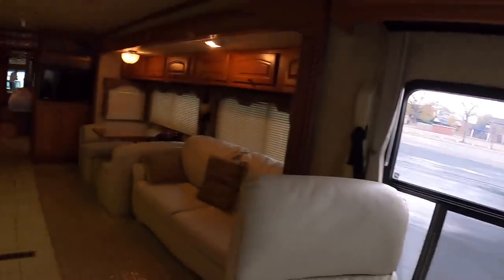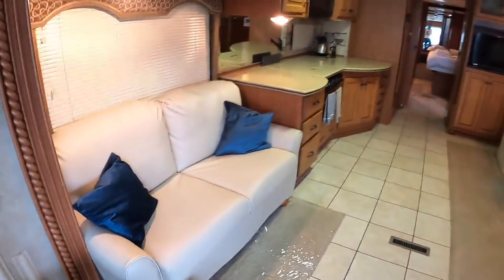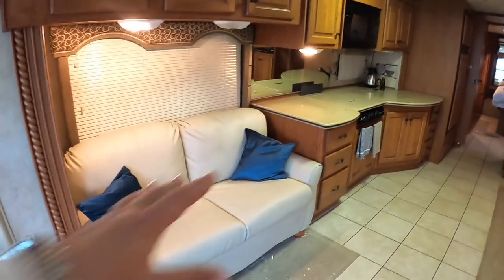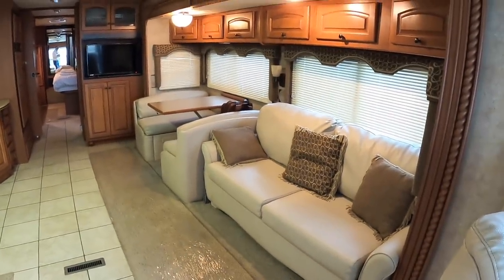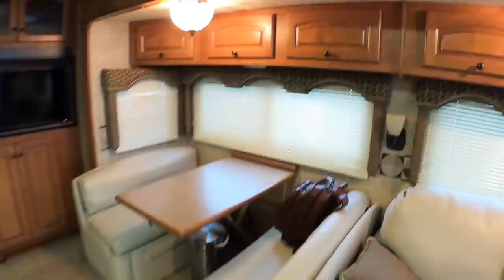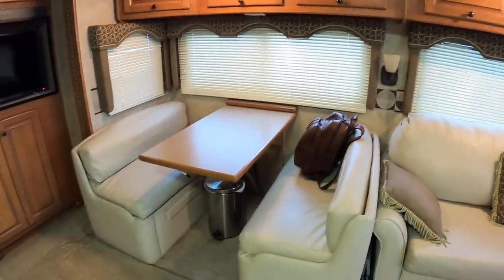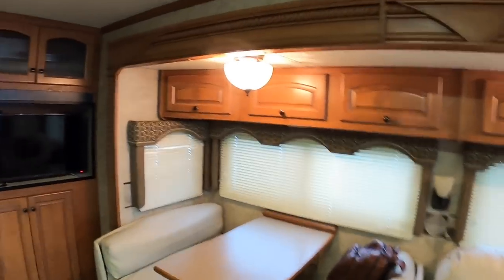Heading on back, there's seating on both sides — this is clearly the lounge area. You've got a nice chaise here and a slightly larger one over on this side, storage all up along the top, and then there's a dinette directly behind it — a great place to sit and have a meal or a chat. You've also got blinds all the way around over the windows.